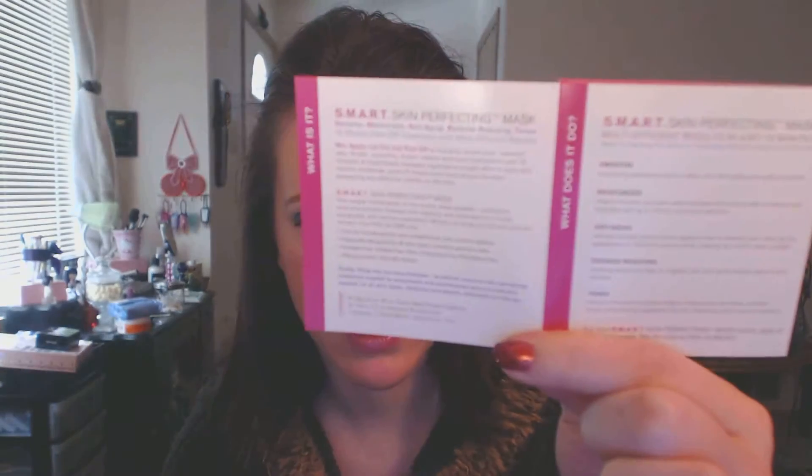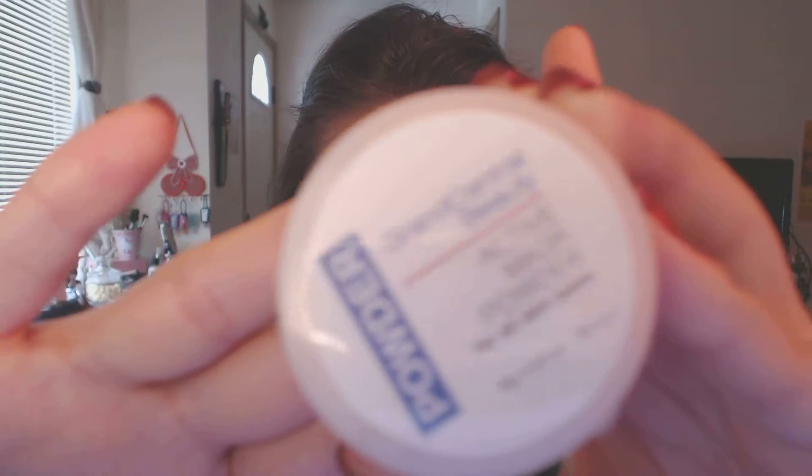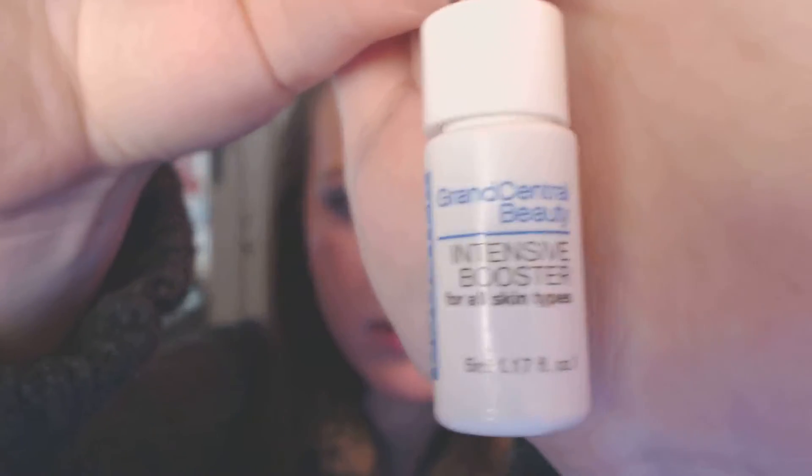I'm going to show you the thing I got outside of the box first. I got a bigger box because I got this one and then this little thing in here. It has this little beauty book with some instructions. This is a Smart Skin Perfecting Mask — SMART stands for: it smooths, it moisturizes, it's anti-aging, it has redness reducing, and it tones. What you have in here is this little active mask powder, and then with that they have this little intensive booster that you're supposed to mix it with.